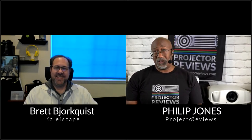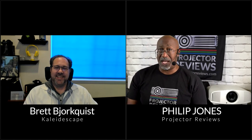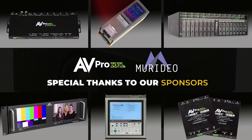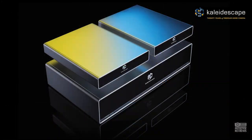Hello everyone, it's Phil from Projector Reviews and I'm joined by Brent from Kaleidoscape. We would like to thank AVProEdge and Meridio for helping us put on this year's Spring Projection Showcase, and in this session we're going to be talking to Kaleidoscape.